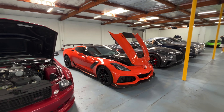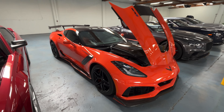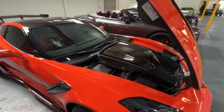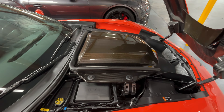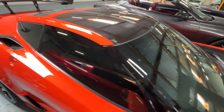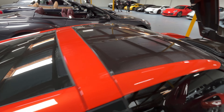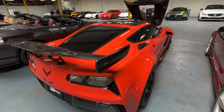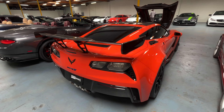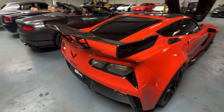A really unique car is this manual C7 ZR1. These things have really appreciated — I think this was over $200,000. I love how you can just open up the engine and see that massive carbon fiber blower. You have the manual transmission right there, and this car is over $200,000, which is super expensive, but this is a delivery mileage car. Just look at this wing, it's so big. Would you either have this or a new C8?